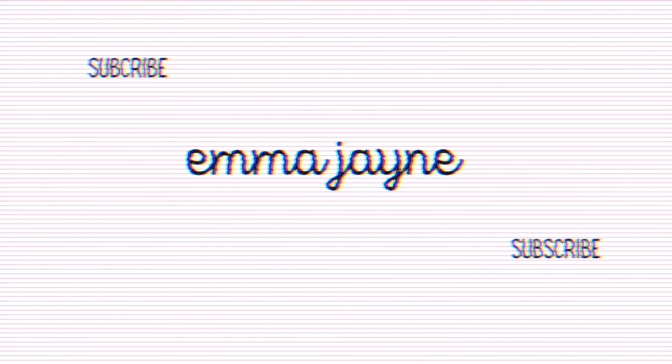Hey guys, welcome back to a new video! I did take a little bit of a break for a couple of weeks there, but we are back and we've got a little candle haul for you. I've got the autumnal lipstick on and I thought I would have a little fake YouTube backdrop behind me just to make the vibes more chilled.